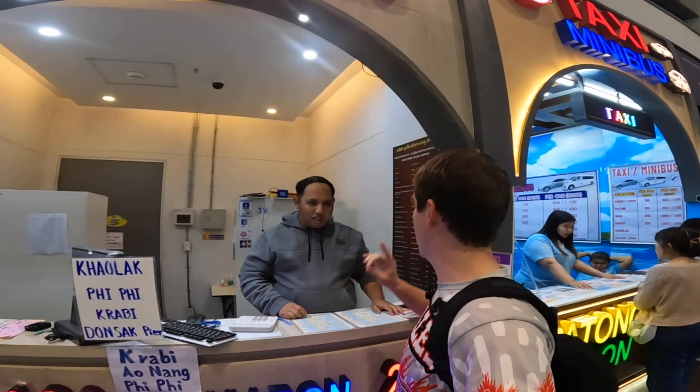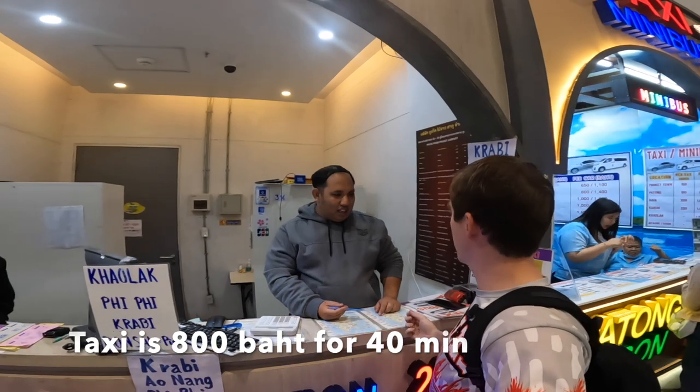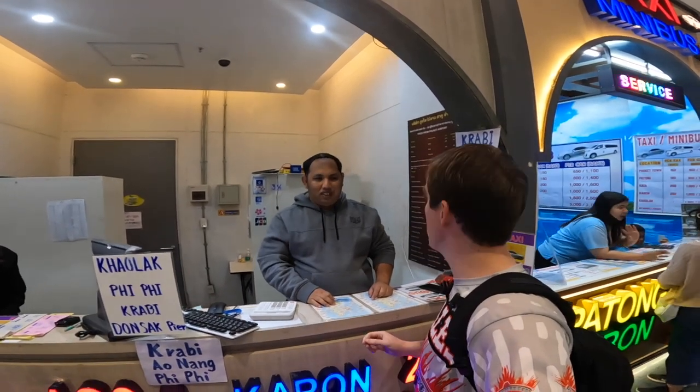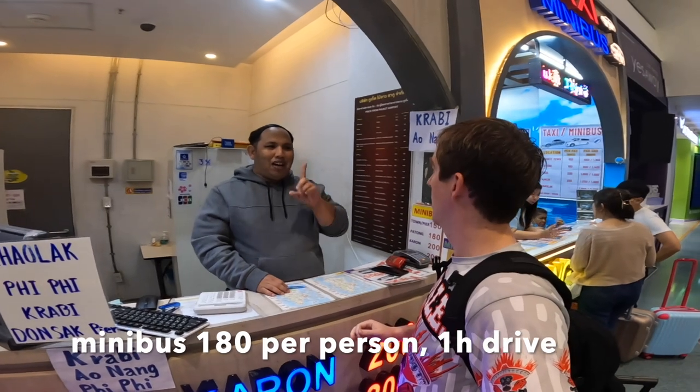How much is it for a taxi directly to Patong Beach? Taxi is 800. How long is the taxi? 40 minutes. Okay, and what about the minibus? The minibus you share with another person — 180 for one person. So we take you to your hotel in one hour.